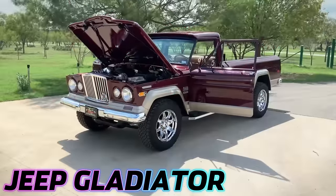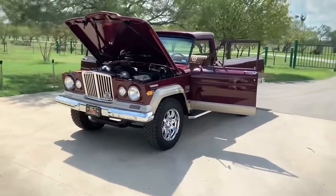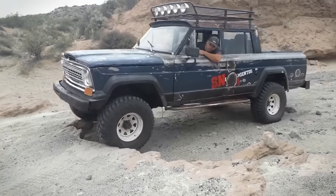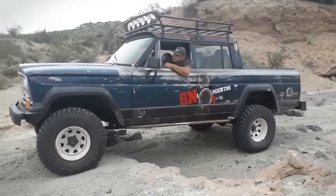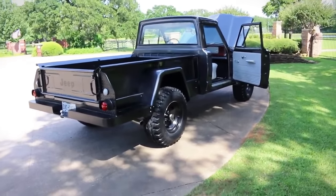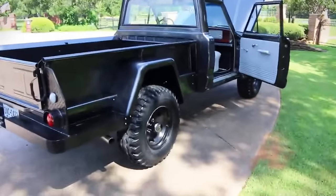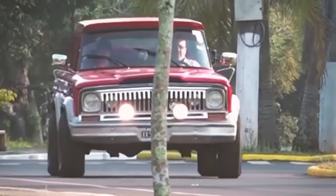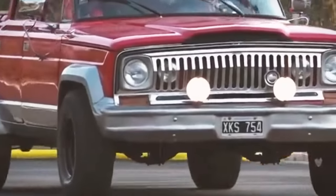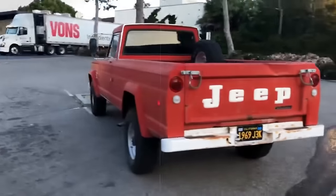The Jeep Gladiator, a robust full-size pickup with a production span from 1962 to 1988, epitomized durability and adaptability across its diverse iterations. Crafted by Willys Motors, Kaiser Jeep, American Motors Corporation, and Chrysler, it shared its platform and front end with the esteemed Jeep Wagoneer. Available in both rear-wheel and four-wheel drive configurations, the Gladiator offered a manual or automatic transmission and a range of engine options, including gasoline and diesel variants.